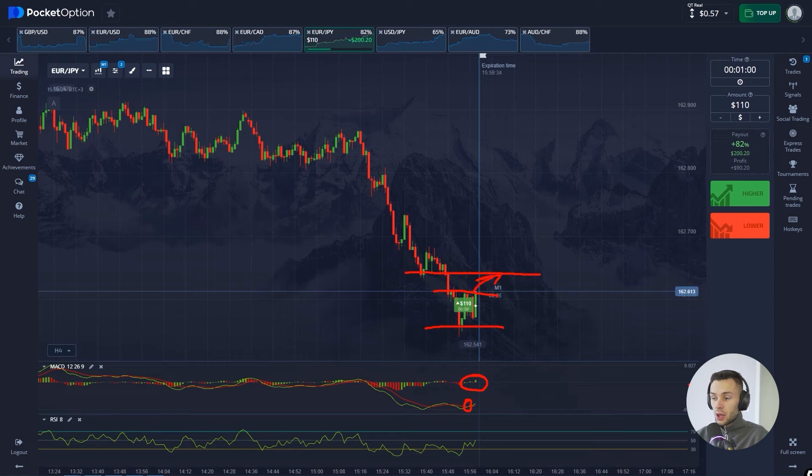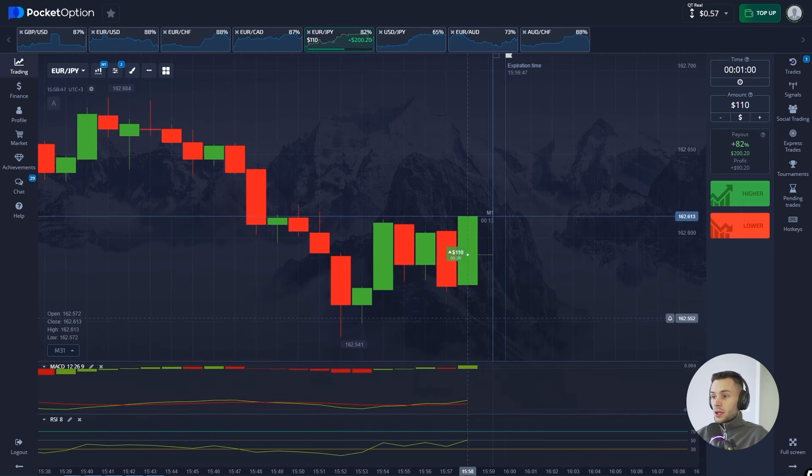Despite the flat that formed in this area, I believe the price should go higher and break the resistance right here, and after that the price will probably continue going up. Moreover, the RSI is around level 30 and facing up — that's why we're bullish here. Let's see what happens.